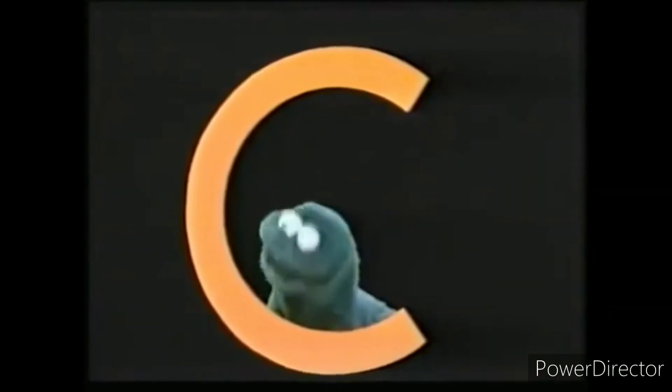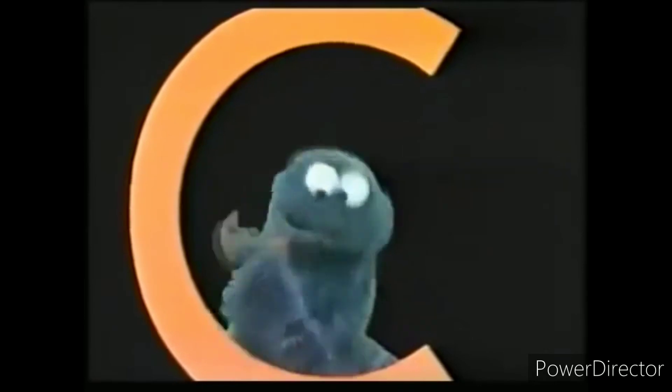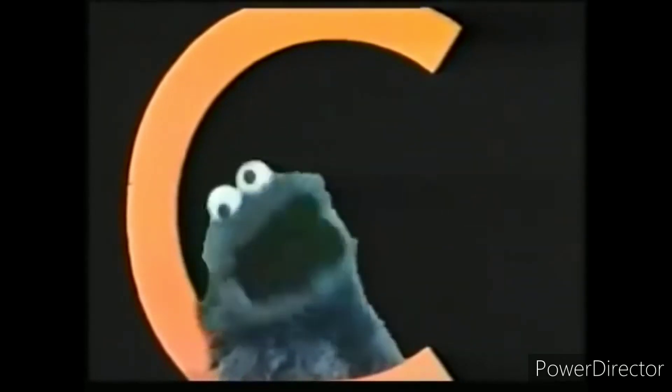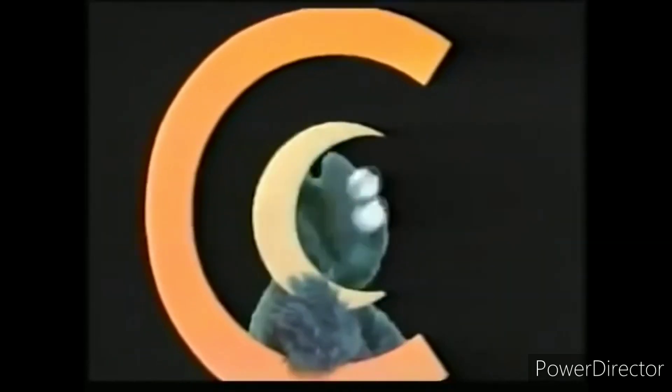Hey, you know what? A round cookie with one bite out of it looks like a C. A round donut with one bite out of it also looks like a C, but it is not as good as a cookie. Oh, the moon sometimes looks like a C, but you can't eat that.